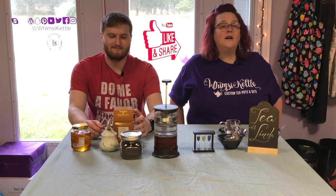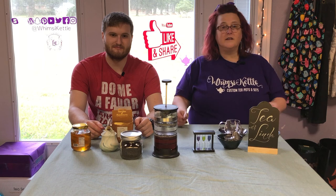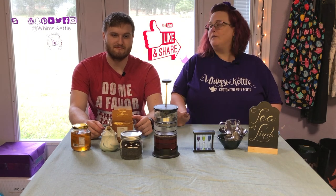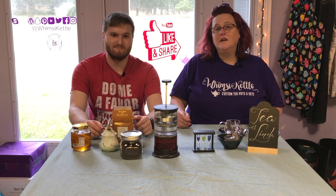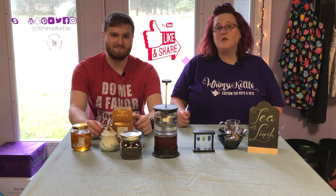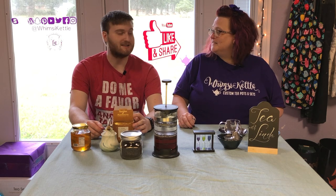My name is Linda Arnold. I'm the owner-artist here at Whimsicettle Custom Teapots. I'm on a quest to either find or make the perfect teapot and then fill it with the perfect tea. My son Spencer is also joining me for this quest. Hello, Spence. Hello, mother.